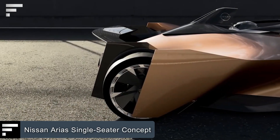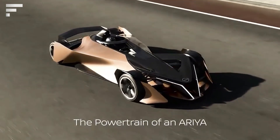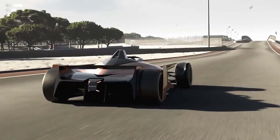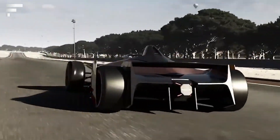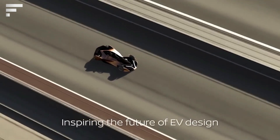Nissan Ariya single-seater concept — for several years Nissan has been working on the Ariya, its latest electric crossover coupe. Recently, the brand unveiled a brand new prototype as part of a research and development project designed to show how the Ariya's powertrain can work on the chassis of a single-seat race car.